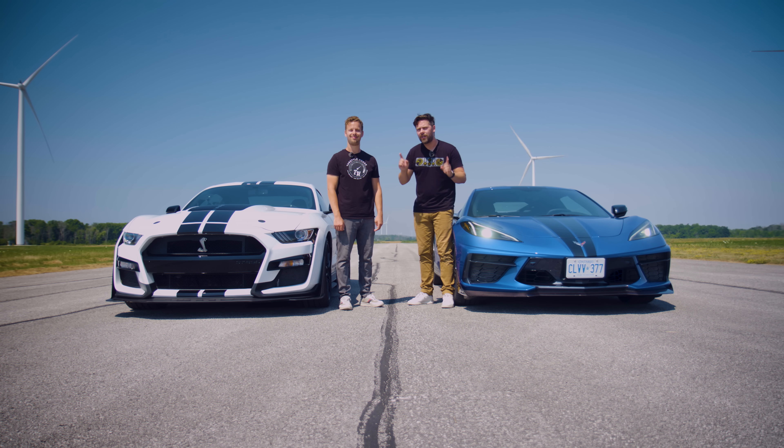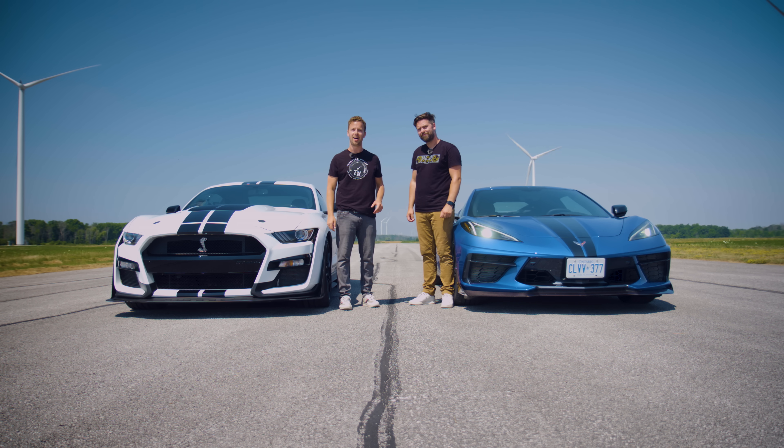These are two of the hottest new American cars this year. And you might not think this makes much sense, except this is the Shelby GT500 without the carbon fibre track package. So not only do they cost about the same price, they're also on the exact same tyre.